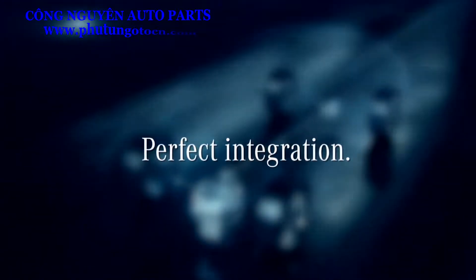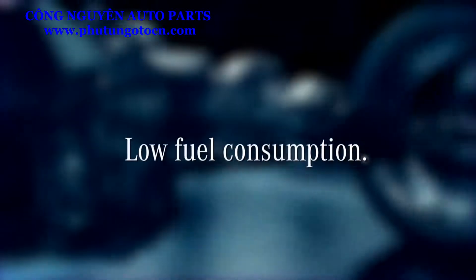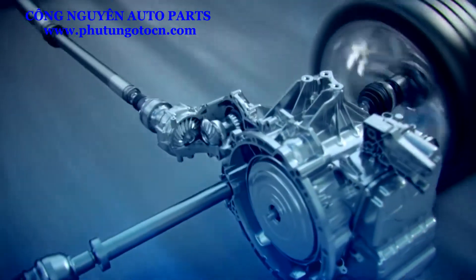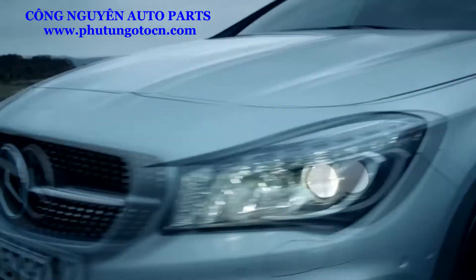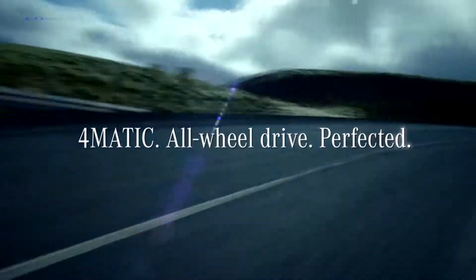Perfect integration, intelligent control, low fuel consumption. With a fully variable 4MATIC system, Mercedes-Benz now offers exciting high performance and sheer driving pleasure, also in the compact class. 4MATIC — all-wheel drive perfected.